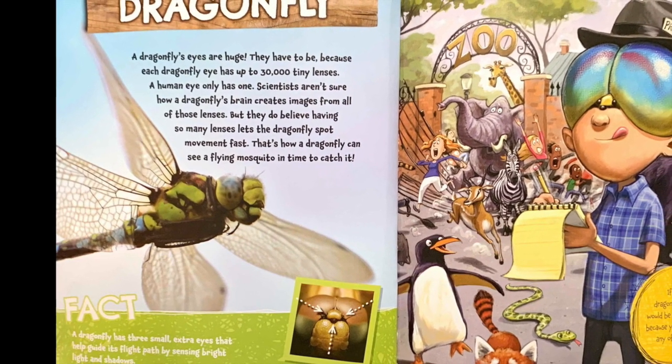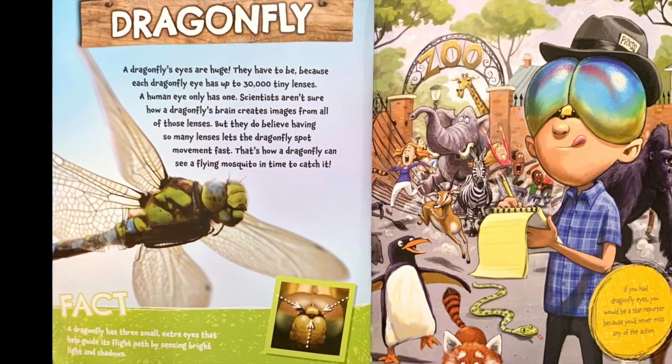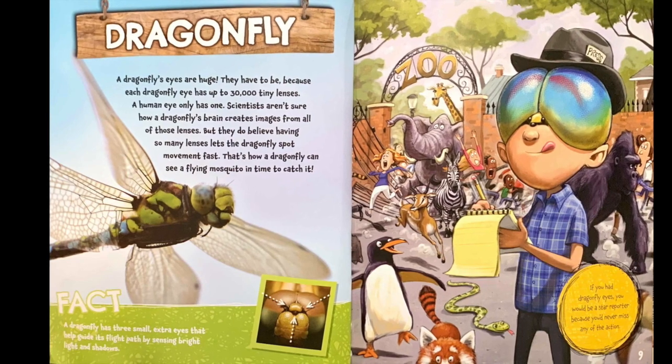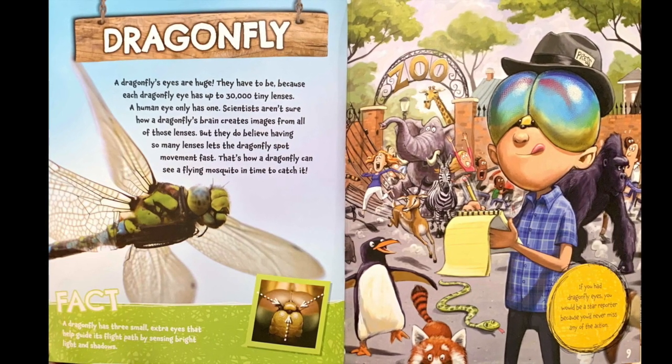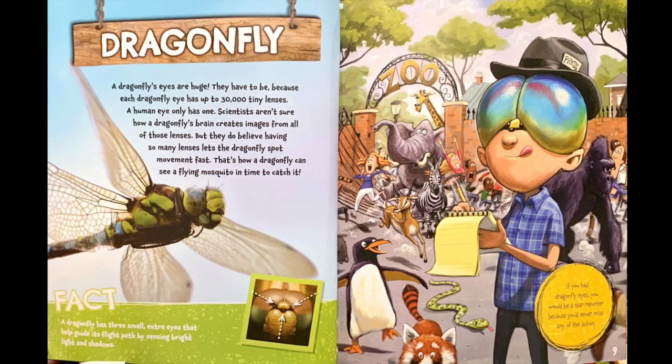Fact. A dragonfly has three small extra eyes that help guide its flight path by sensing bright light and shadows. If you had dragonfly eyes, you would be a star reporter because you'd never miss any of the action.